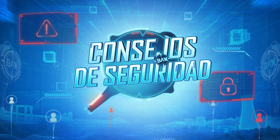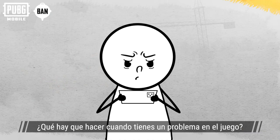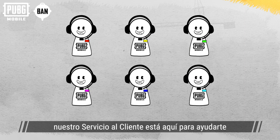A safety tip a week keeps your account security at peak! What should we do when we encounter problems in the game? Reach out to customer service, of course. No matter the issue, our customer service is here to provide dedicated assistance.